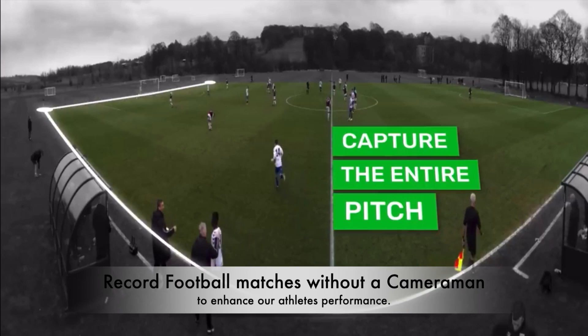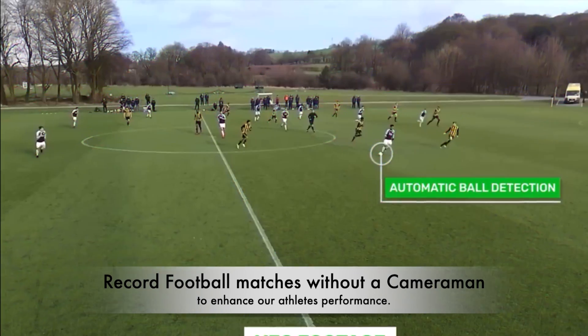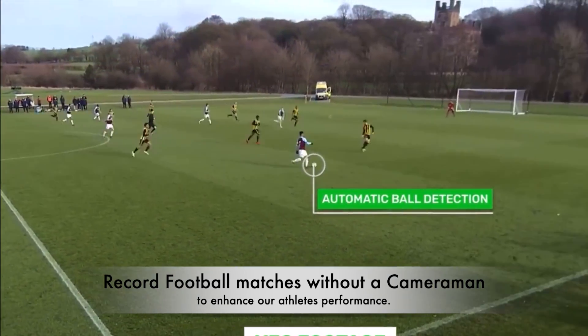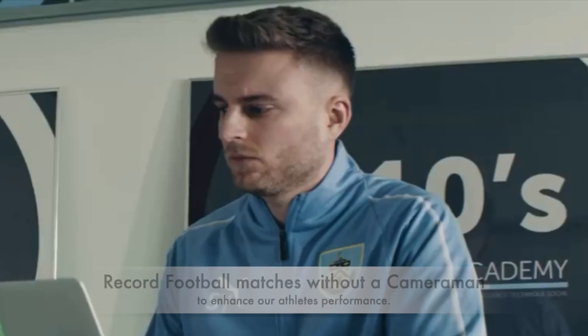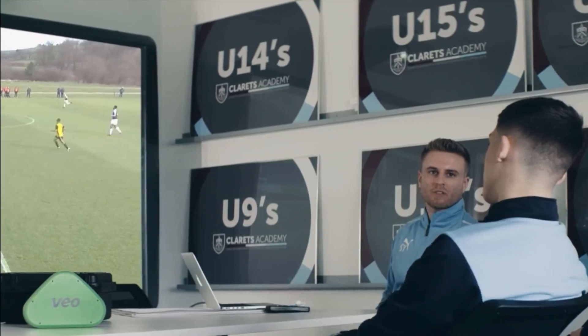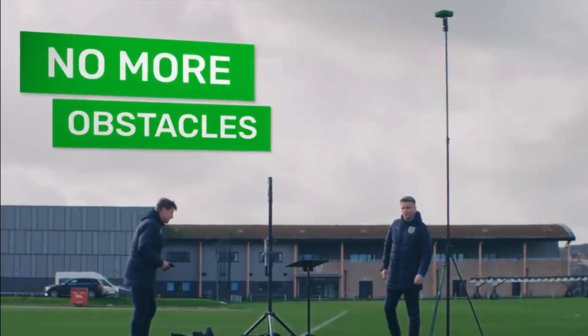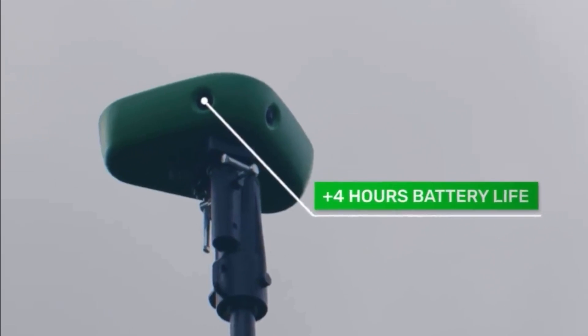The 180 degree camera captures the entire pitch and powerful AI technology detects the ball, automatically creating a fully edited video you can watch and analyse. Players are visual learners — seeing themselves play rather than being told is more likely to produce results. Obstacles like finding a cameraman and video editing will no longer prevent teams from recording their matches.